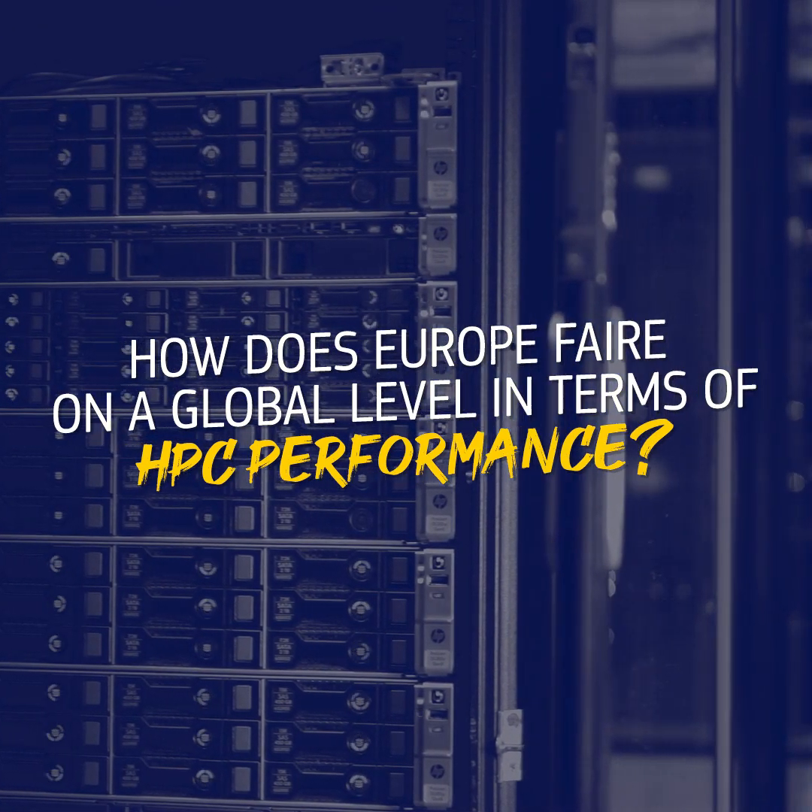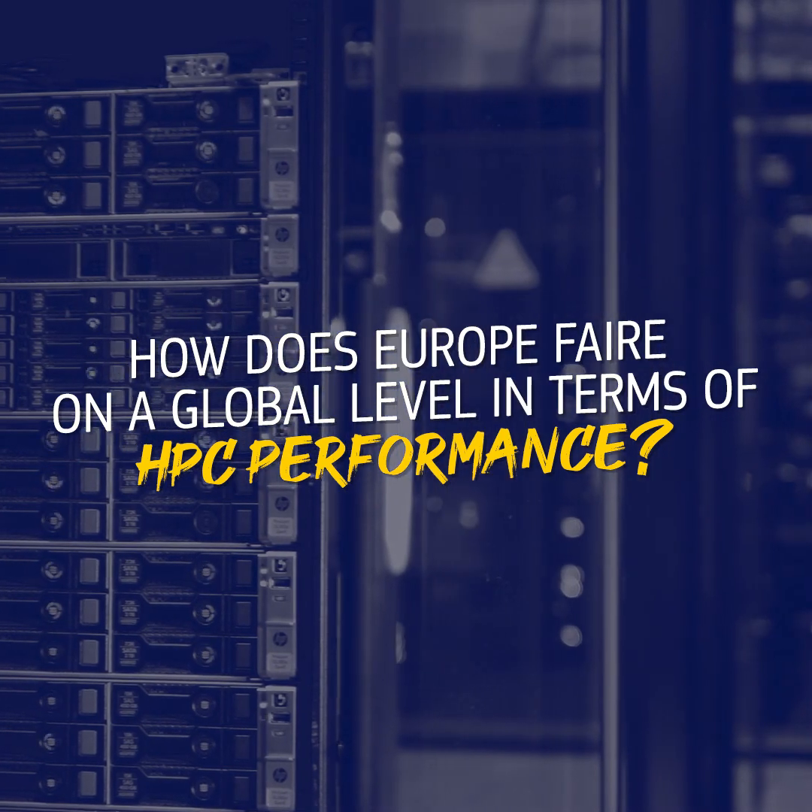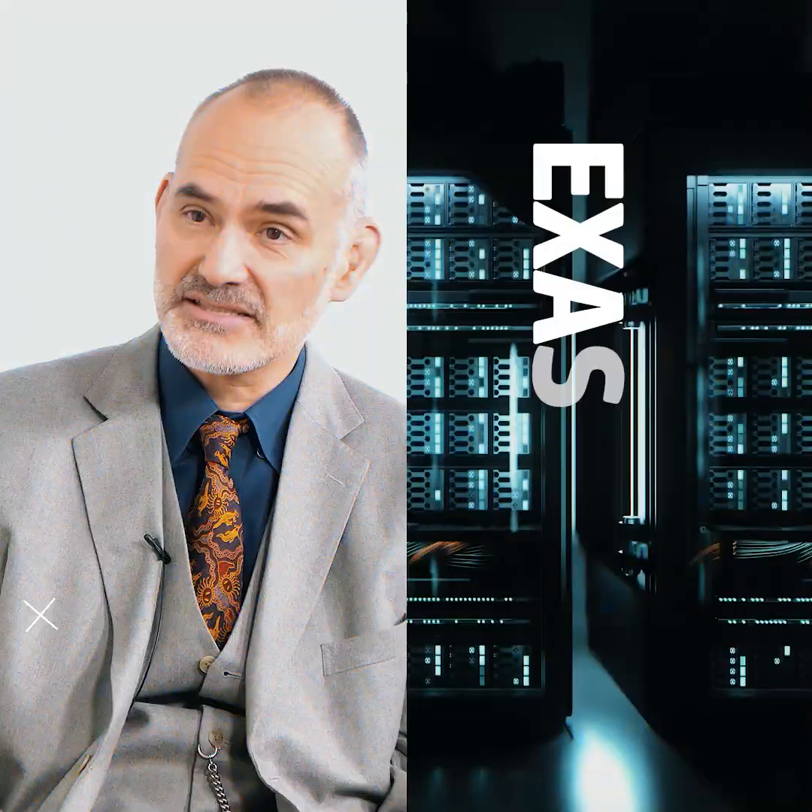How does Europe fare on a global level in terms of HPC performance? We should not be shy about what we have achieved in the last few years, where we managed to come back to the world's first league in computational power. We now have the number three and number four fastest supercomputers in the world. Soon another one will join, placing us between three and five again, and hopefully next year we'll have the first exascale supercomputer, which we count on placing Europe at the forefront at number one.